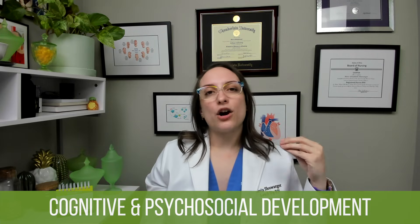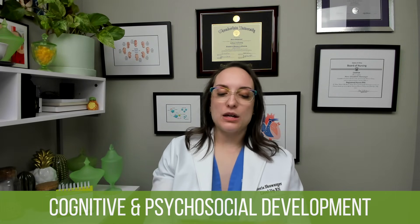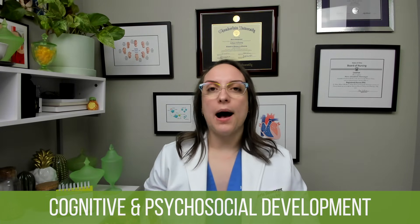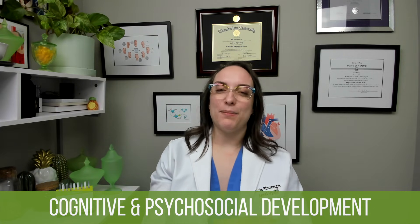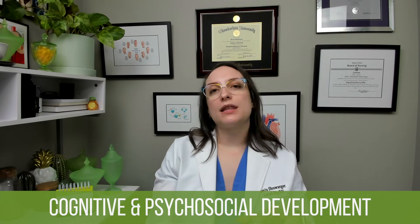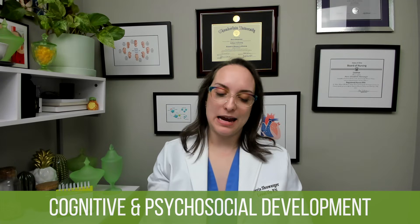For psychosocial development, we're talking about Erikson's trust versus mistrust phase — when I cry, does somebody come? When I have a need, is it met? Play is also important here. Infants should engage in solitary play at this age. Good activities include patty cake, peekaboo, narrating what you're doing, singing, and reading books. Appropriate toys include rattles, colorful picture books with high contrast, balls, and blocks.